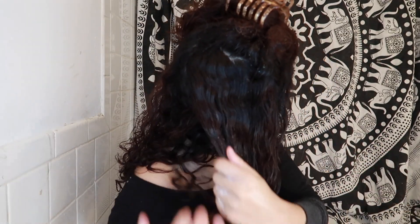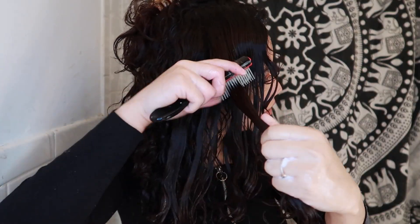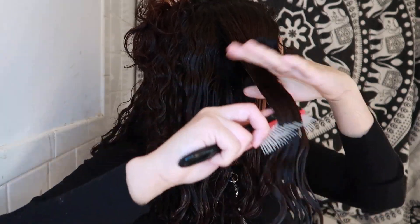Since the back of my hair gets the driest, I'm going to take a little extra product and put some more, especially up at the top because it got really dry. Okay, so this is what my hair looks like with product compared to without product.